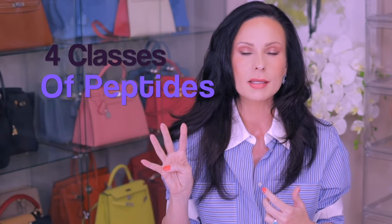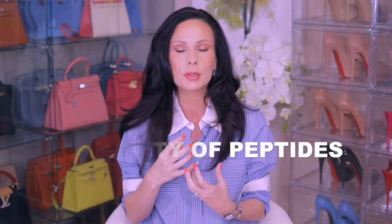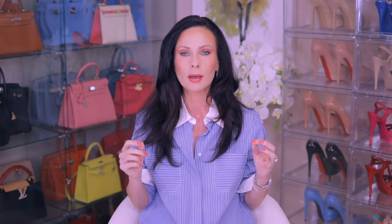There are four different classes of peptides. You need to have a variety of different peptides included in your serum, otherwise they just don't do anything. I suggest watching my previous episode on types of peptides and exactly how to pick the right one to make sure you're not wasting your money — I'll link it down below.